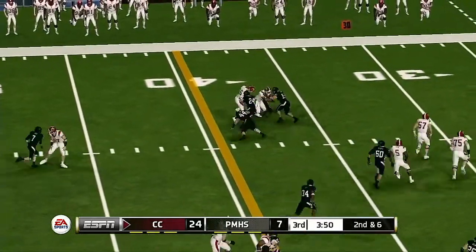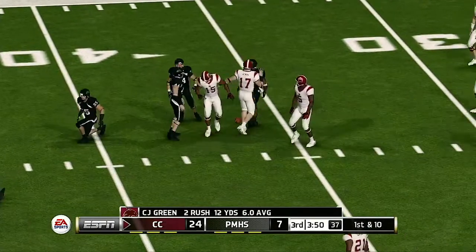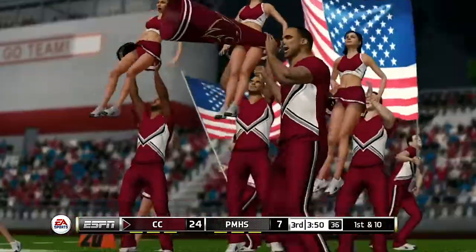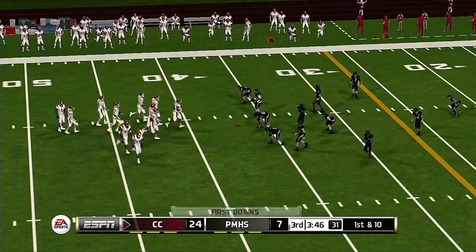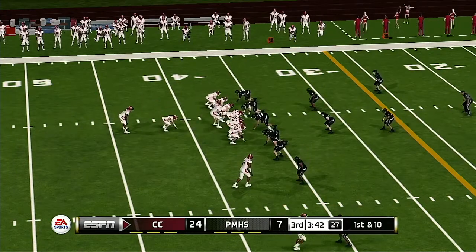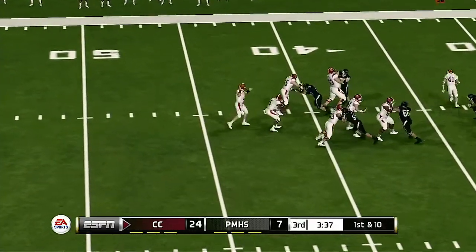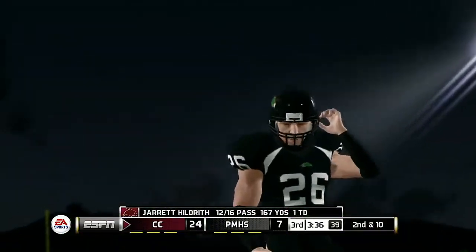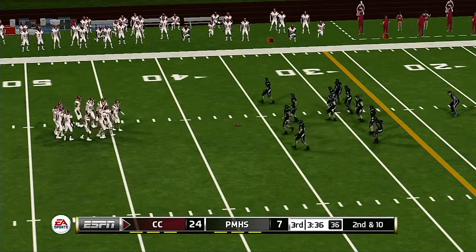Now he's got room to run. He's tackled at the 37. First down. Fires quick to an open man — he dropped it. This is play number eight on the drive. Looks middle, got his target, and he's tackled around the 25-yard line. It's first and ten, ball on the 25-yard line.